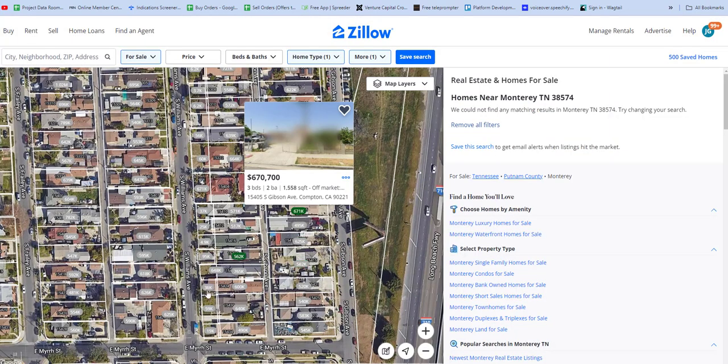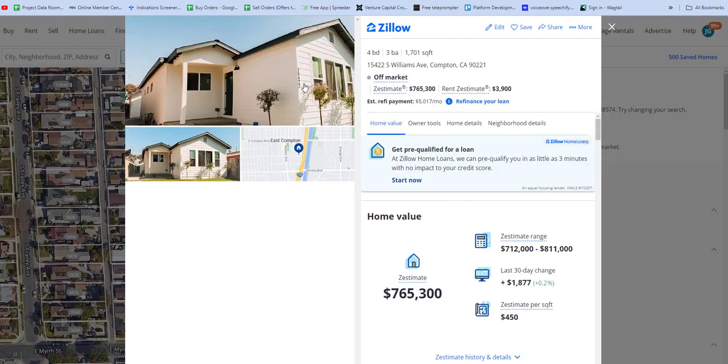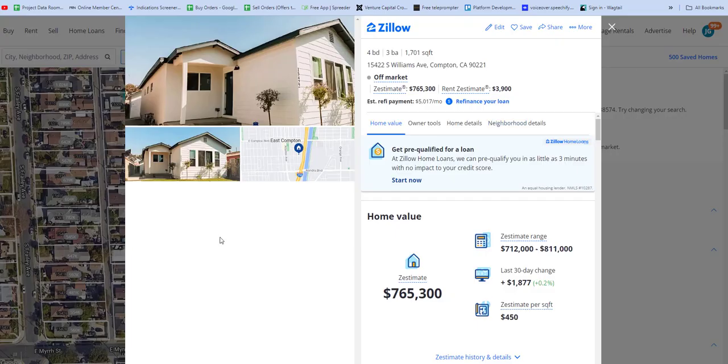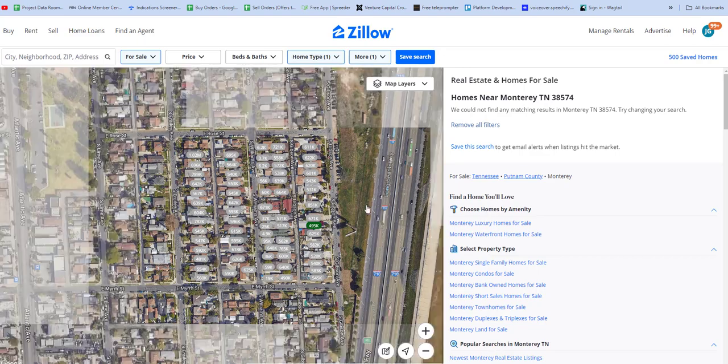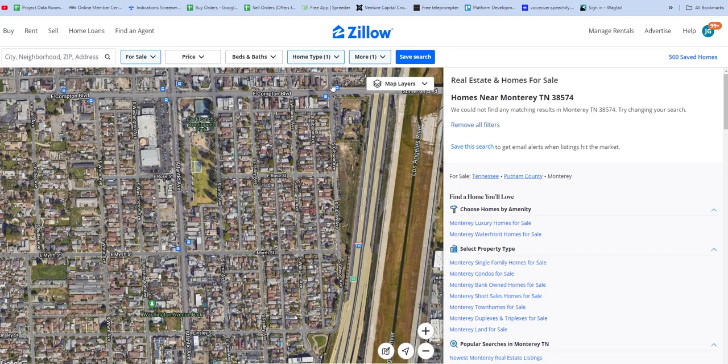I suppose this is a neighborhood where you would want to be grayed out. Here's 765K — no pictures of the inside, but it doesn't look too bad, it's kind of nice sort of. Let's look for any property that's on the market. Nothing on the market, it looks like.